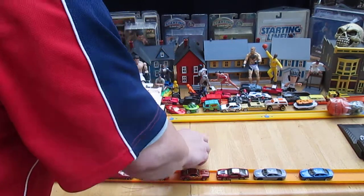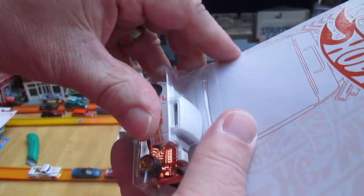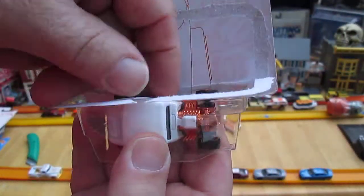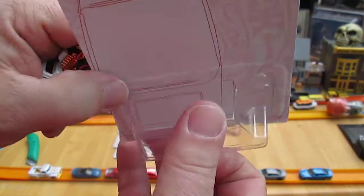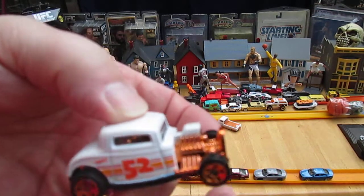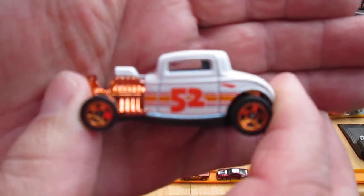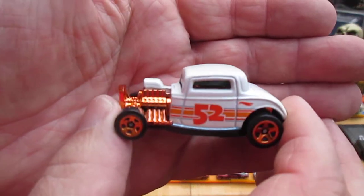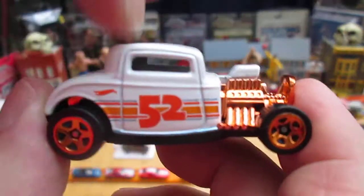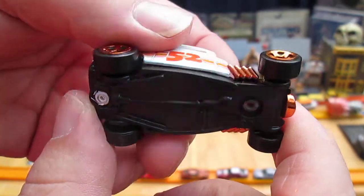Now we have the 32 Ford. Nice looking ride — white again. The body is metal and the bottom is plastic, and again made in Malaysia.